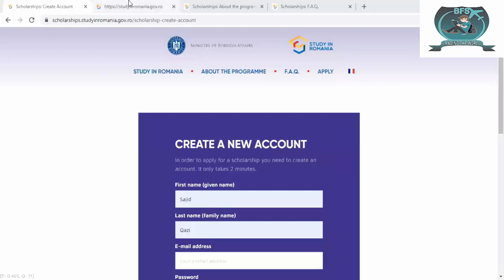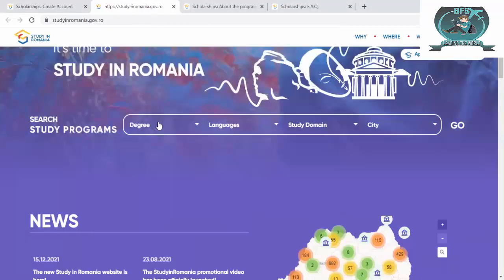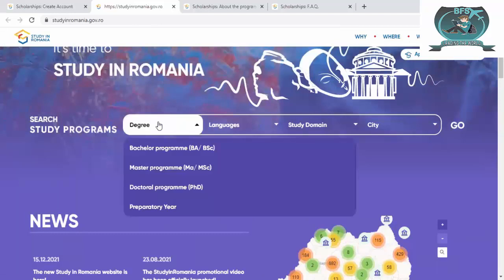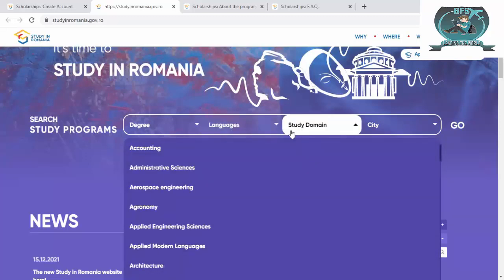Let's move on. From here you can see there are different degree levels: bachelor, master, and doctorate, and also a preparatory year for languages. There are different languages available: Romanian, English, Hungarian, French, German, and combined options like Romanian or English, French or English.